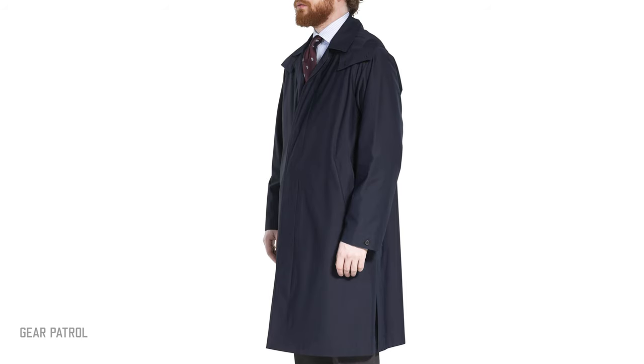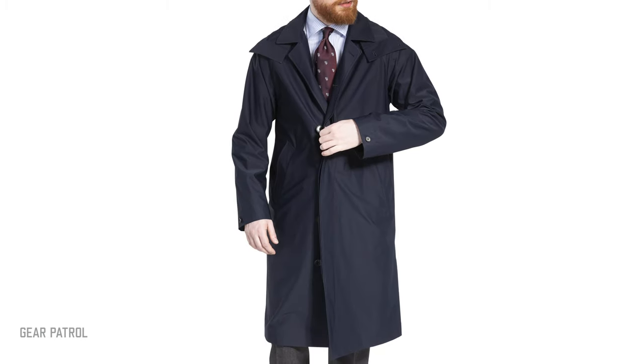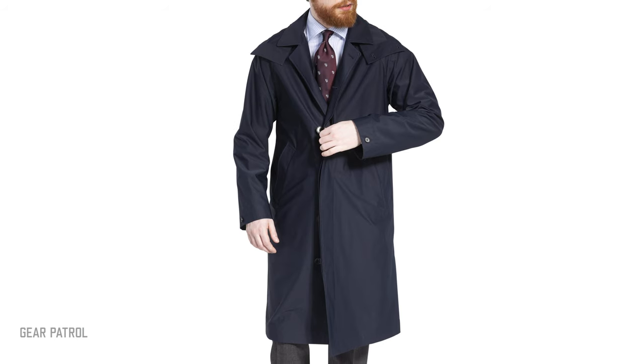Notably, the coat features an A-line cut, which is wider than some conventional raincoats, and fits comfortably over a suit. The Ruiz Coat is crafted for the globetrotter, improving on conventional packable coats with a design appropriate for formal functions, but its utility isn't limited to just business attire.